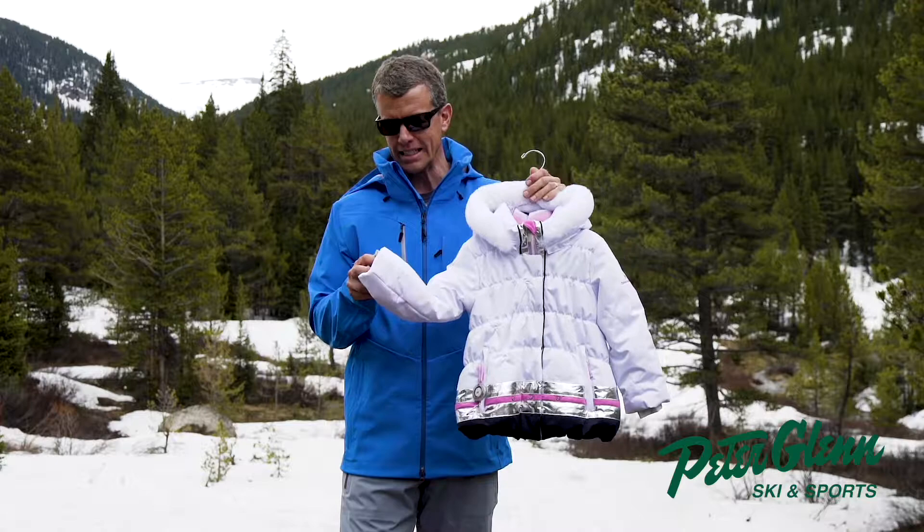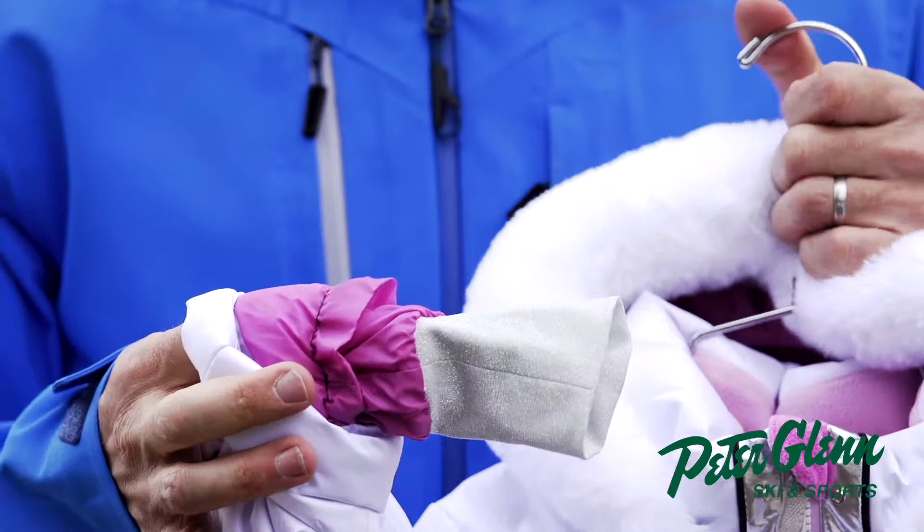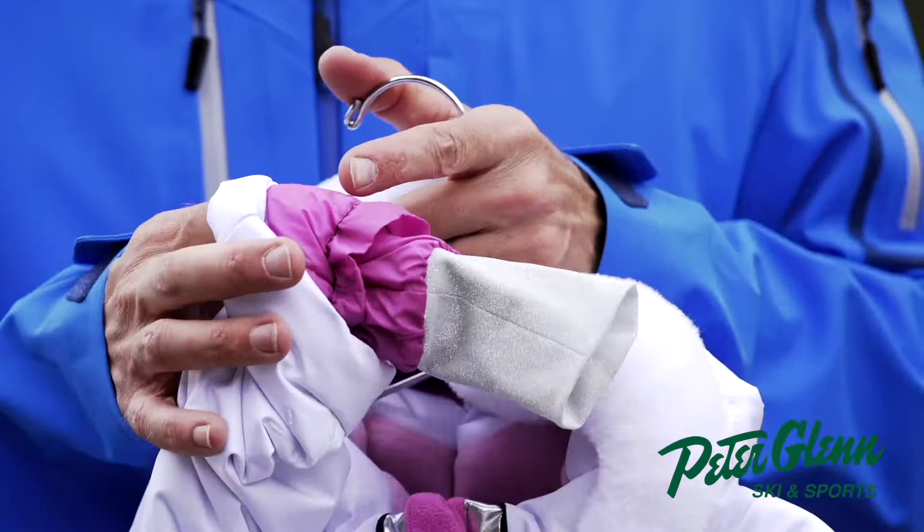Another thing we innovated in the 80s across all of our kids' product is what we call iGrow. Rather than your girl outgrowing this jacket in a year, she's going to get two — maybe even three — years of use out of it. There's a seam here; if you just take that seam out, the sleeves grow an inch and a half.